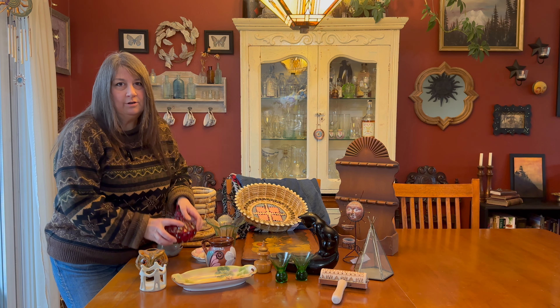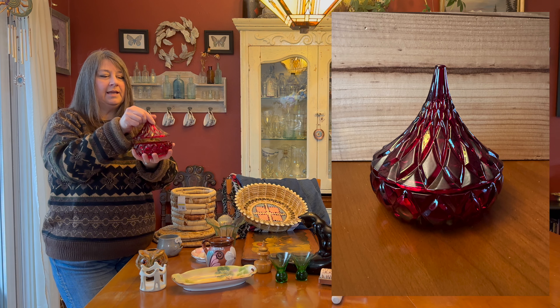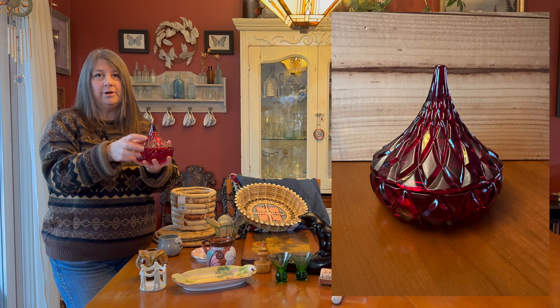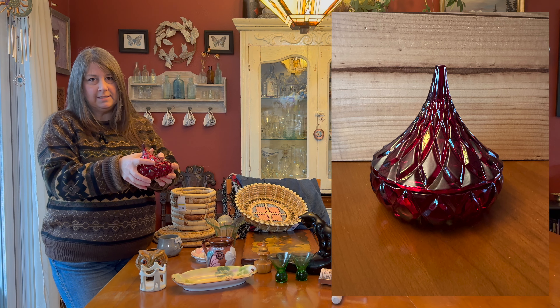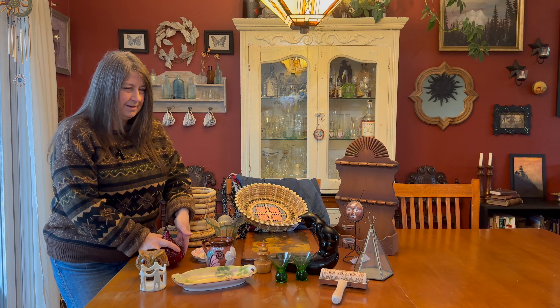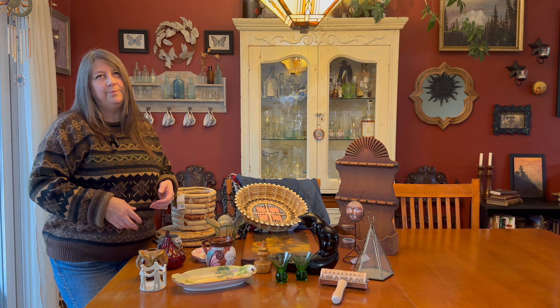I found this Hershey's Kiss candy dish in cut glass. Since Valentine's Day is right around the corner, I thought this would look very nice in my antique space. It was $6.99, and I see them online for about $20.